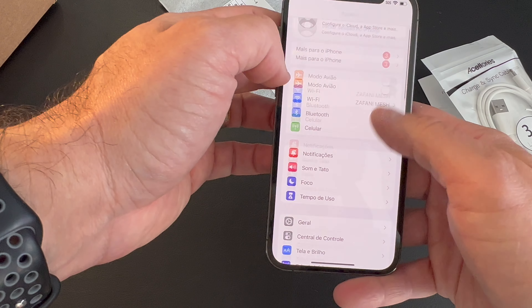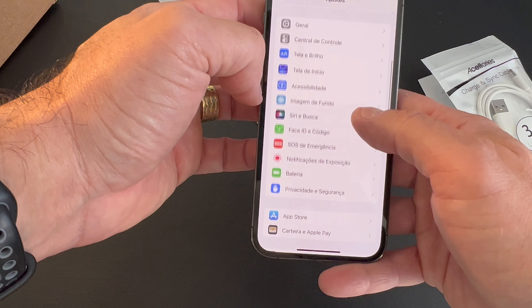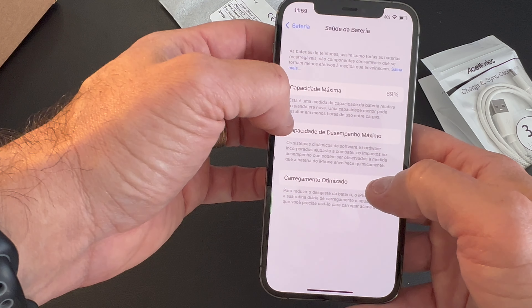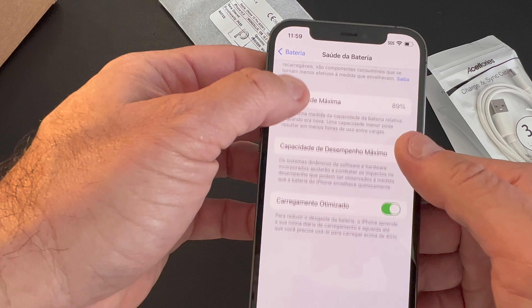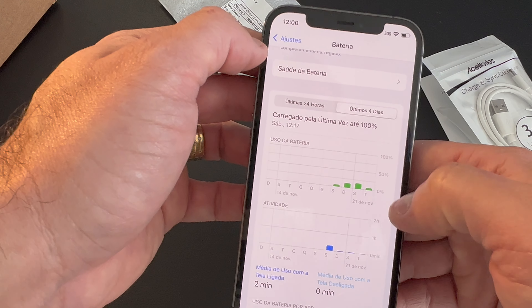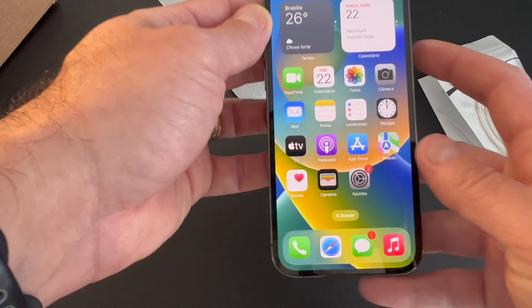And the battery here — let's look for battery. Like they mentioned, 89%. Very good.